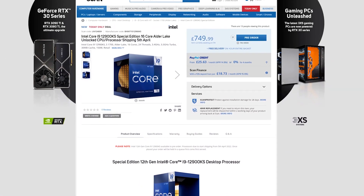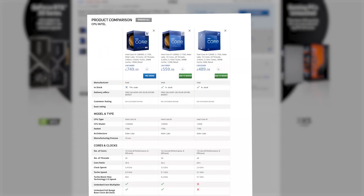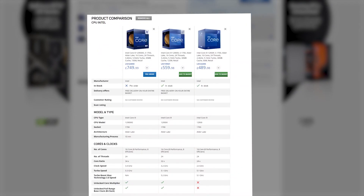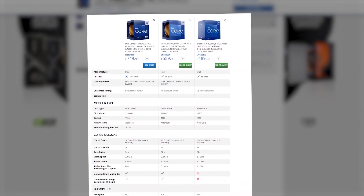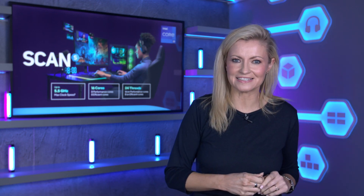The i9-12900KS is available to order now at scan.co.uk, and you can also check out all the other 12th Gen CPUs and even do a side-by-side comparison to help you pick the right one for you. Our multi-award winning 3XS have designed and built a new range of i9-12900KS gaming PCs, so be sure to check those out on the 3XS site.